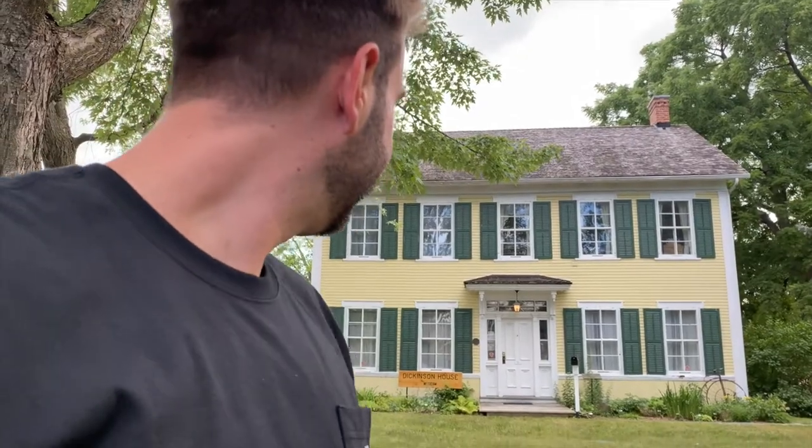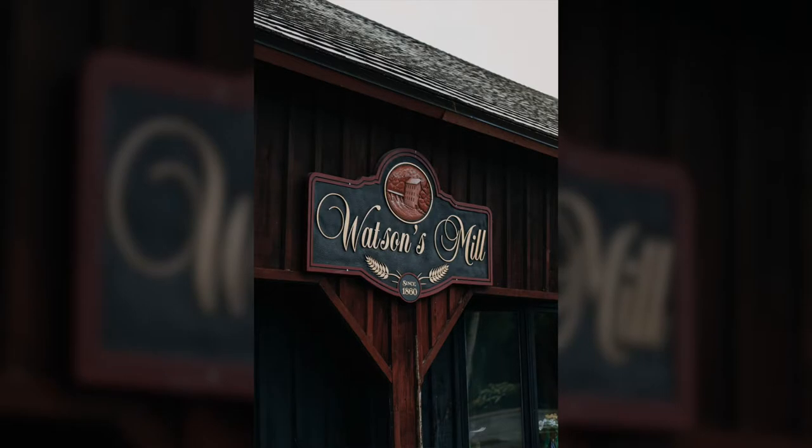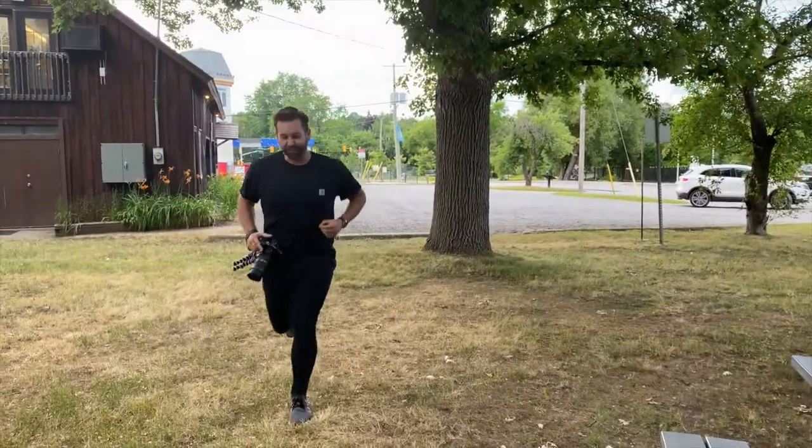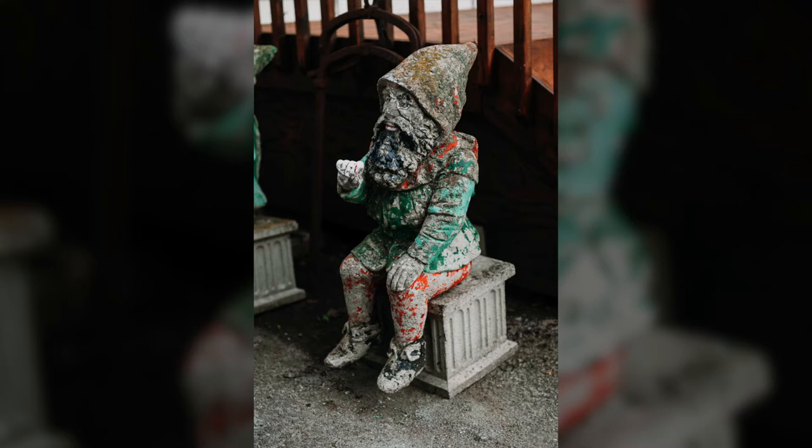I don't want this to sound weird, but there's a museum in the house — the Dickinson house. Putting a sign that says museum in front of your house doesn't make it a museum, does it? I'm gonna put a sign in front of my house that says museum now. I found some cute little gnomes over here and they're for sale. This is a really good spot — the Mill Street Florist. I just took some pictures of the front of it.